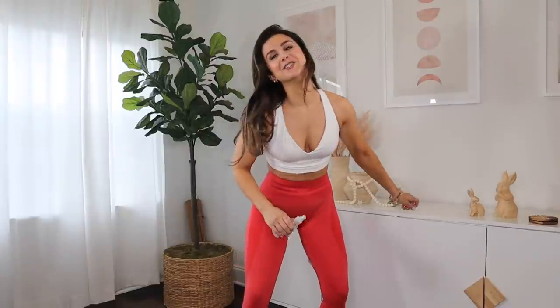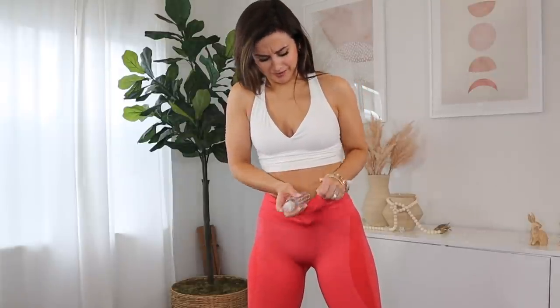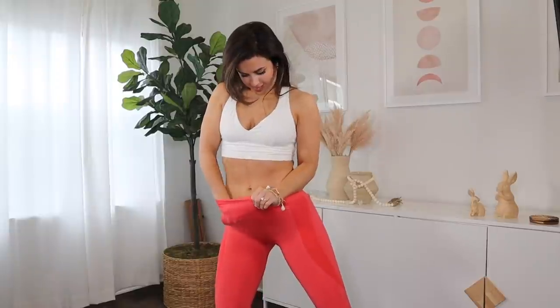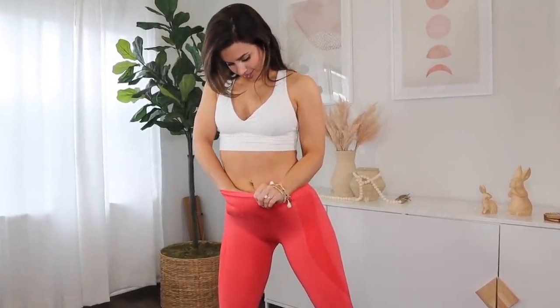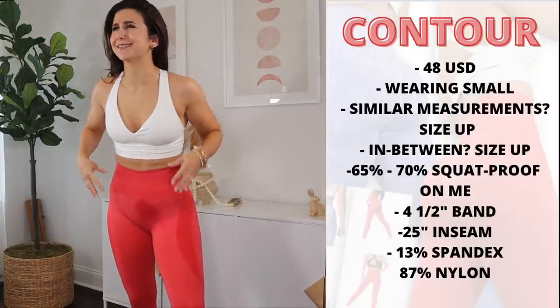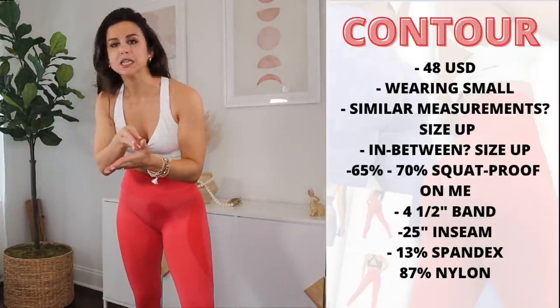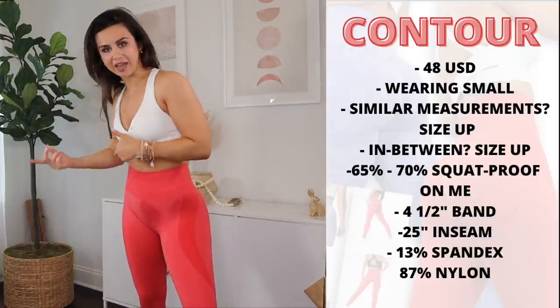Now, being that it's a thin as hell legging, I do think that for the summertime this could be really good. But will it wick sweat? I don't know. These are so tight I could barely even put my hand in. It looks like I pissed myself. So while we wait for this to dry — the material on these is 87% nylon, 13% spandex. Would you believe that this is the same material makeup as the Camo?